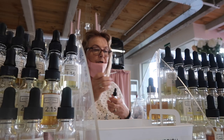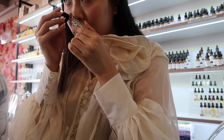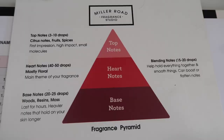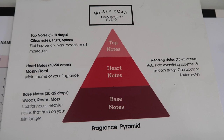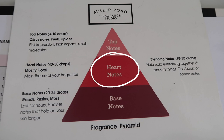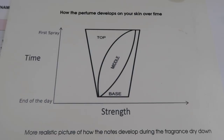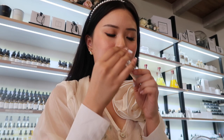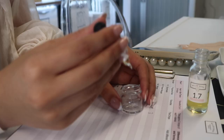Here is our lovely instructor who guided us through all the scents. It was a super informative class — I learned a lot about fragrances and have a new appreciation for it because there's so much thought that goes into it. She starts off by explaining the layers of a perfume: the top notes, which is what you initially smell when you spray it; the heart notes, which are the overall theme of your fragrance; and the base notes, which is what the perfume smells like over a few hours. This chart was super helpful for understanding those layers.